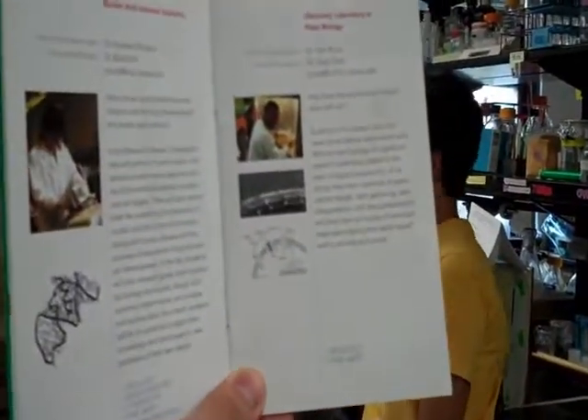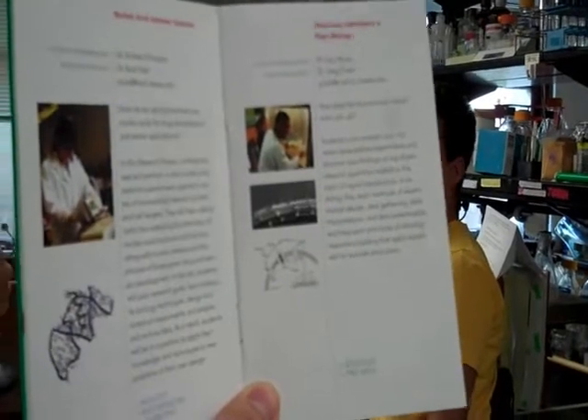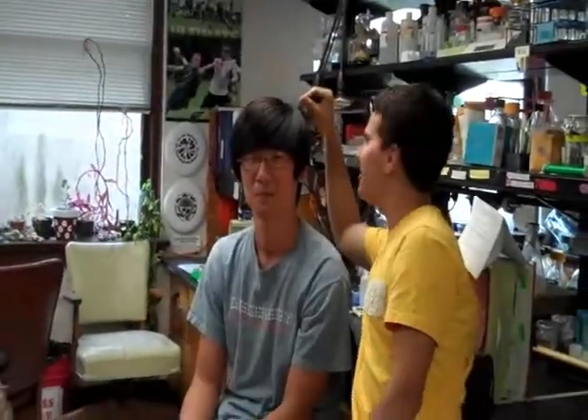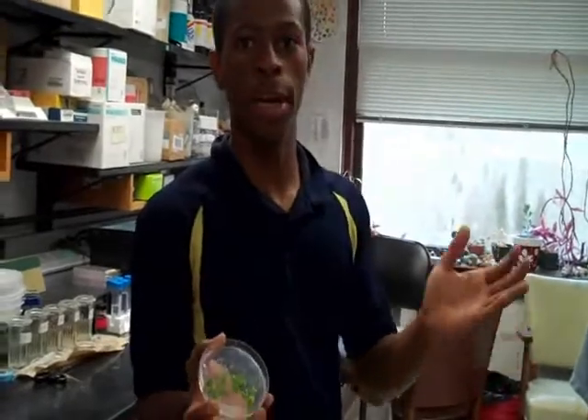What is the Root Lab all about? Students in this stream carry out novel experiments and discover new findings on significant research questions related to signal transduction in root hairs. The Root Lab works in Arabidopsis root hair, which serves as the foundation in the growth of plants and also leads to development in agriculture.